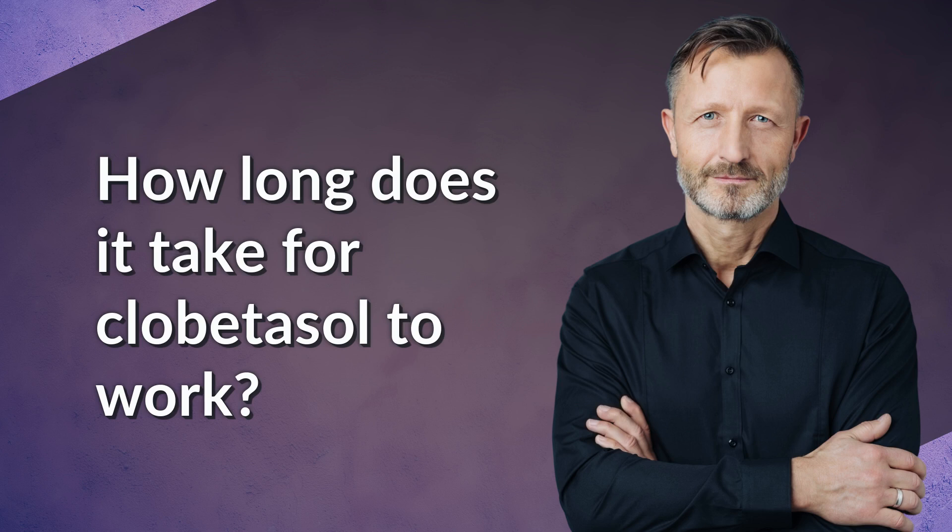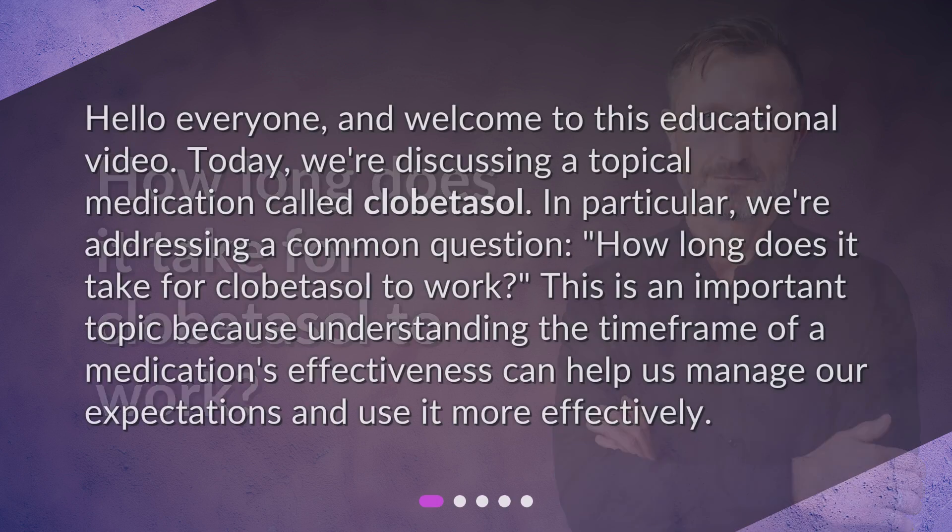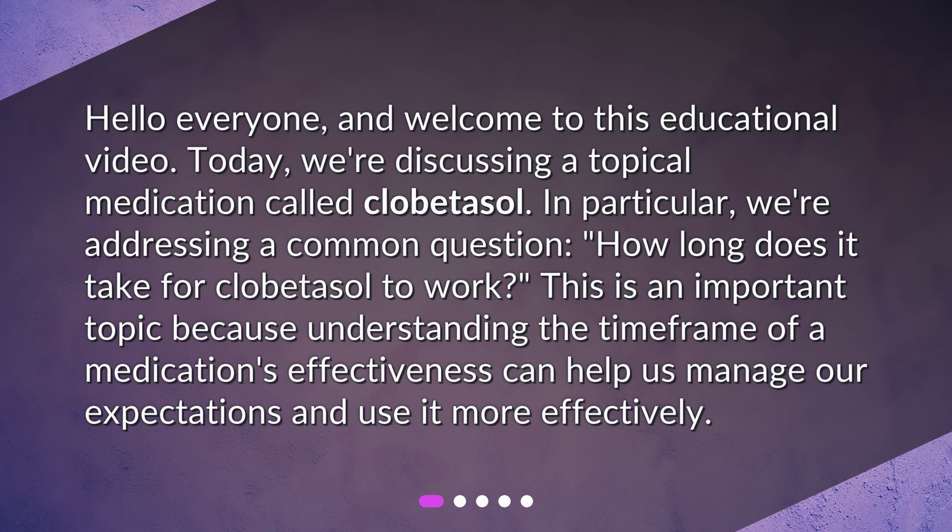How long does it take for clobetasol to work? Hello everyone, and welcome to this educational video. Today, we're discussing a topical medication called clobetasol. We're addressing a common question: how long does it take for clobetasol to work? This is an important topic because understanding the time frame of a medication's effectiveness can help us manage our expectations and use it more effectively.